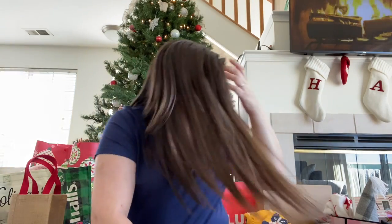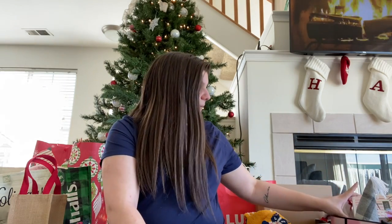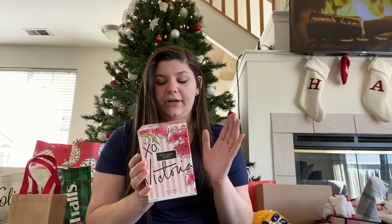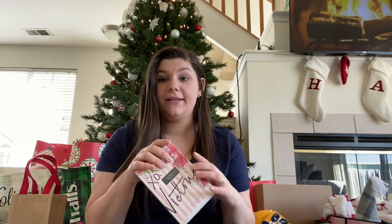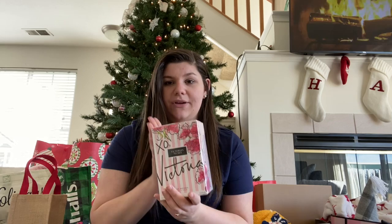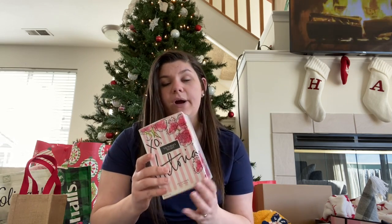I'll start with my mom. She bought me a bunch of stuff for Christmas. I get spoiled every year — she buys too much, but it's very sweet of her. The first thing is I got the XO Victoria's Secret perfume. I told her when the semi-annual sale was going on that I really wanted this perfume. I collect the Victoria's Secret perfumes, as you've heard in my videos before, so I did get this, which is very exciting.